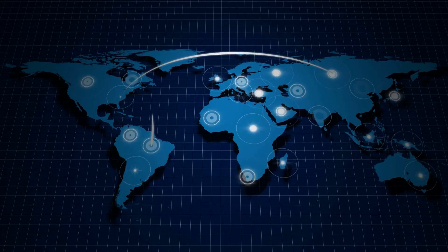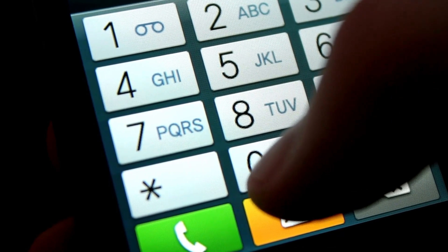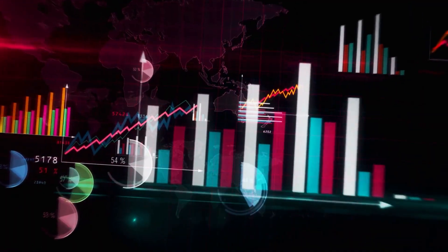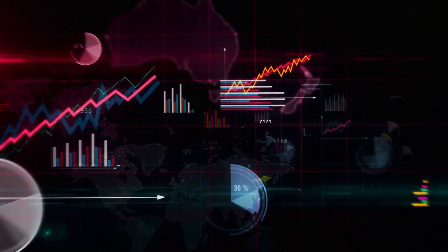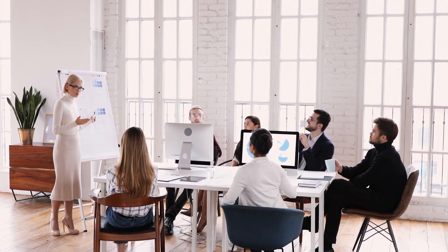Technology is the reason that we now live in a global village. Communication across the world is possible with just a few clicks or the press of a button. This access allows for the growth of the economy and allows countries and companies to share information and work together to make new developments.